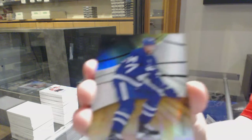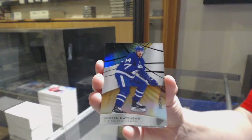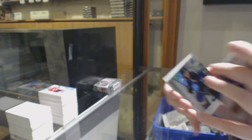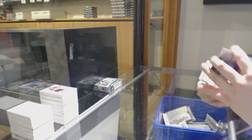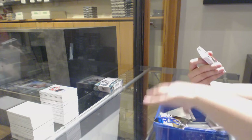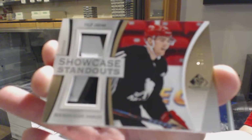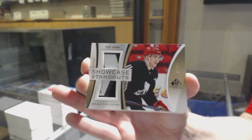We've got an orange number to 103 for Toronto, Auston Matthews. Number to 294, Rainbow for the Blues, Mackenzie MacEachern. Showcase Standouts dual patch number to 25 for the Detroit Red Wings, Filip Zadina.